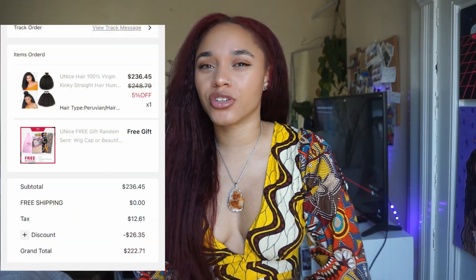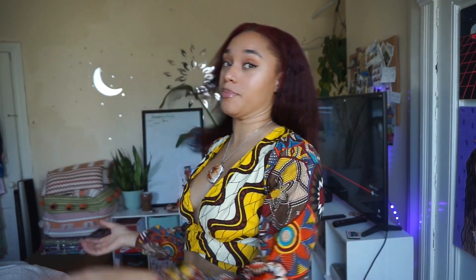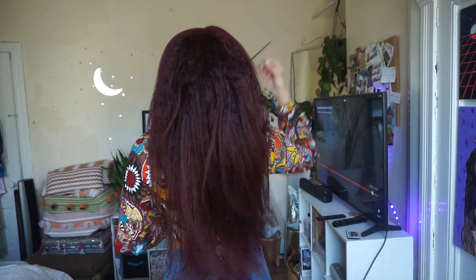My leave-out is not bone straight, because that's not what I wanted. I did want to give the Kinky Bundles a try, and I'm very happy with this. I feel like I got my money's worth. It came to about $230 for three bundles with a coupon. Three bundles was more than enough for a head full of hair - this hair is big.